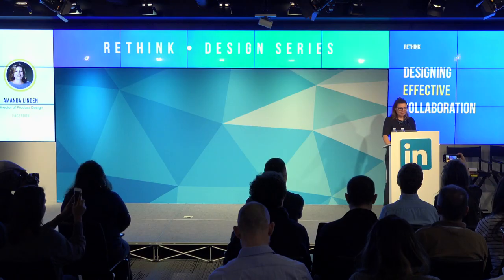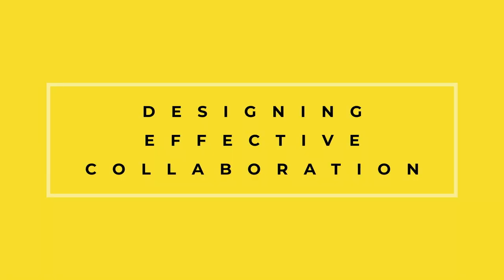My name is Amanda Linden and I'm the design director at Facebook working on profile and search teams. I'm going to talk a little bit about designing effective collaboration.